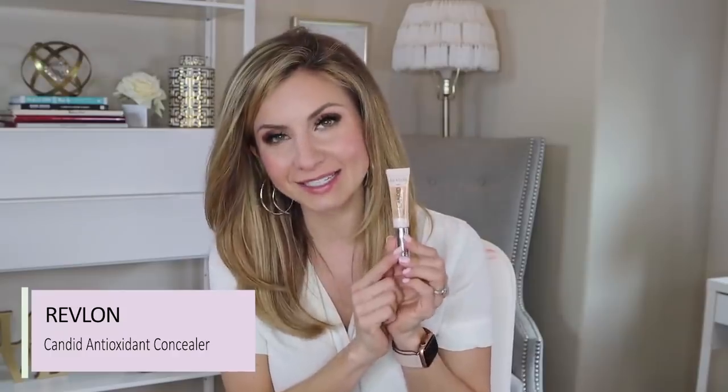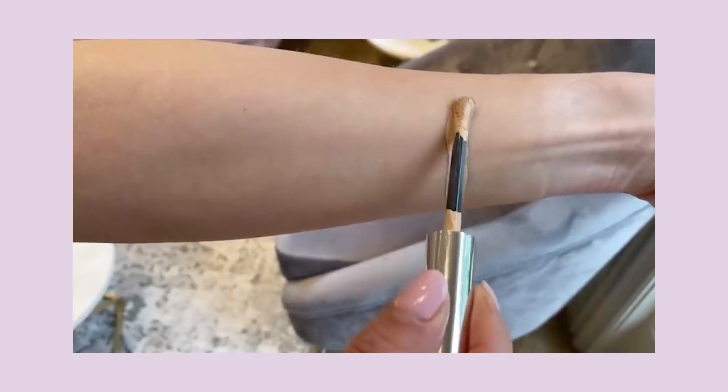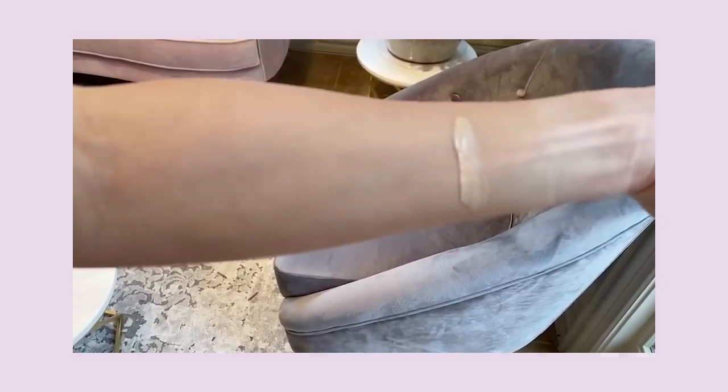The next product offers a little bit more coverage, but it's still more on the natural side with a beautiful texture and consistency. It is the Revlon Candid Concealer, and I really love this one. I love the applicator — it has this doe foot wand with a slight curve so it fits really nicely underneath the eye. It has a gel-like texture and is so beautiful under the eyes. It blends out like a dream, so quick and easy. It doesn't look heavy, and you can build this to get a medium-ish coverage, but you're not going to get full coverage from it.